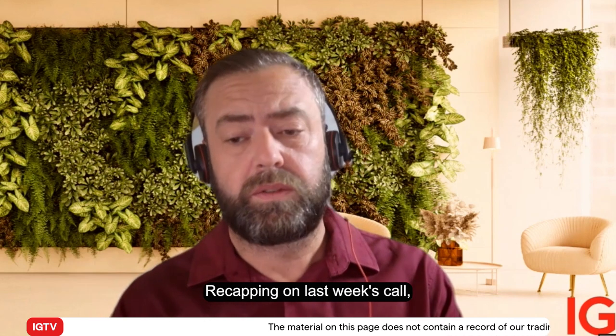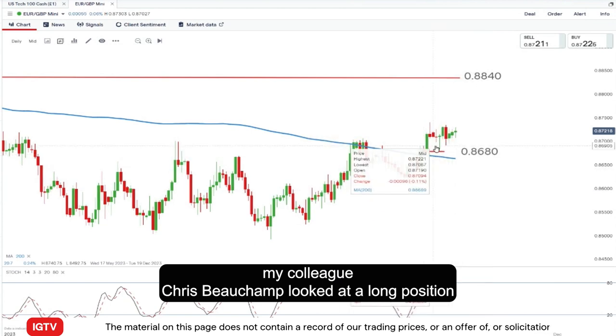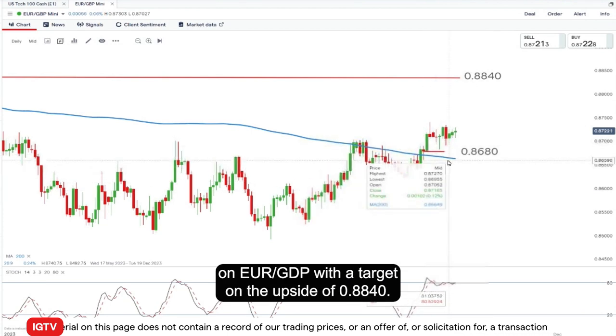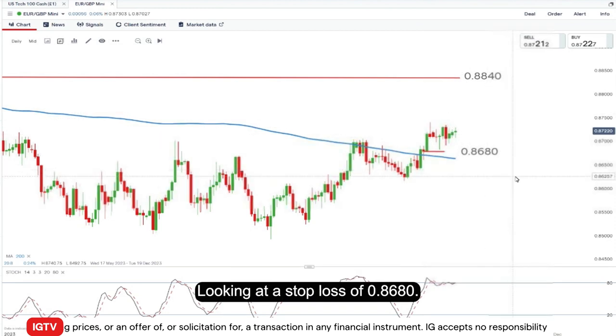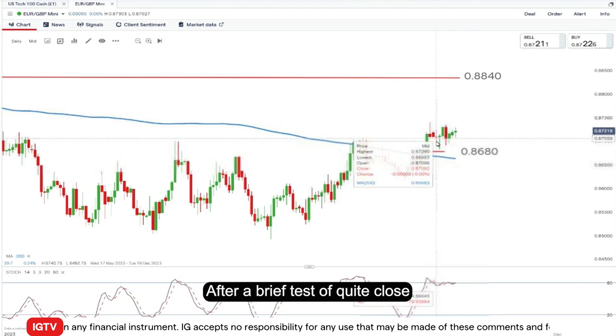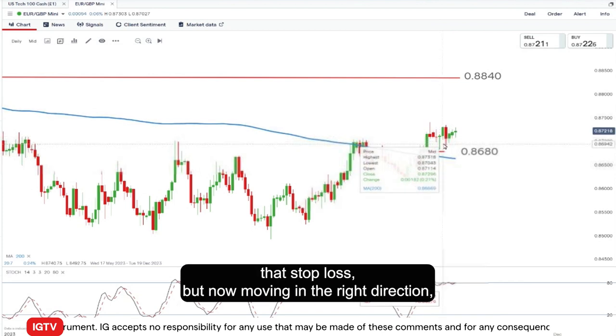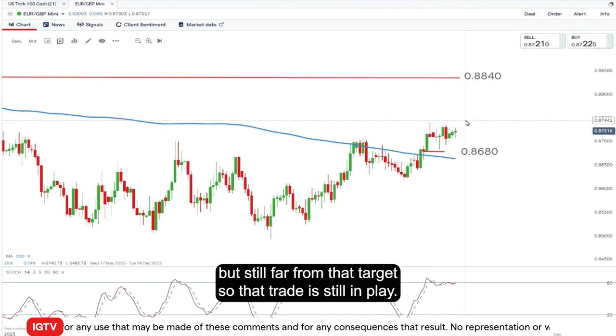Recapping on last week's call, my colleague Chris Butcham looked at a long position on EUR/GBP with a target on the upside of 0.8840, looking at a stop loss of 0.8680. Now the market has been moving in the right direction after a brief test of getting quite close to that stop loss, but now moving in the right direction, but still far from that target.